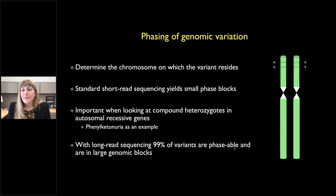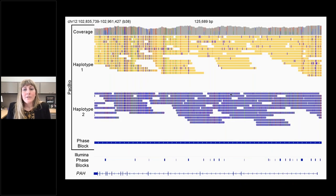Long-read sequencing also enables us to phase genomic variation — meaning we can say that variant A and G are together on one chromosome, and G and T are together on another. Standard short-read data does not enable this well, but it is critical when looking at things like compound heterozygotes in autosomal recessive genes. 99% of variants are phasable with long-read data into large genomic blocks. For example, a 126-kilobase pair region covering the PAH gene constitutes one phase block from long-read sequencing, versus very small blocks from short reads.